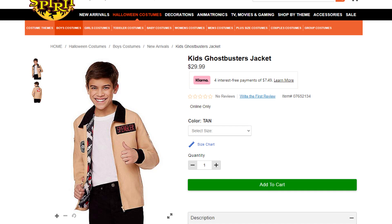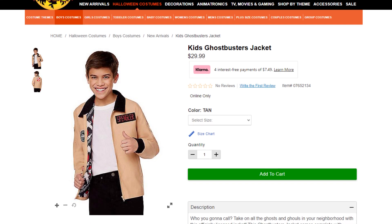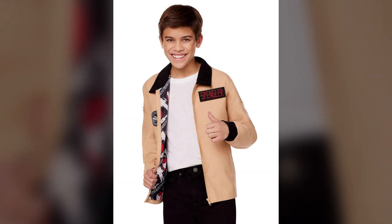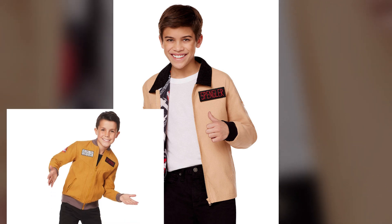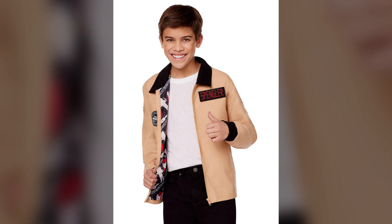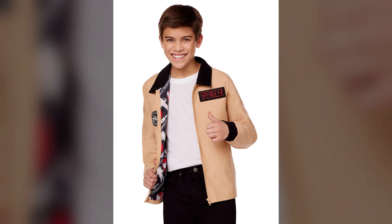As we dive deeper into the spooky season, Spirit Halloween has rolled out another Ghostbusters item, this time for the younger fans. Available in a variety of kid sizes, this new jacket is similar to the one released back in 2018. Coming tan in color and including the customary Ghostbusters logo patch and name tag, offering a variation on the classic flight suit.